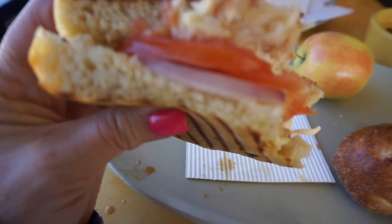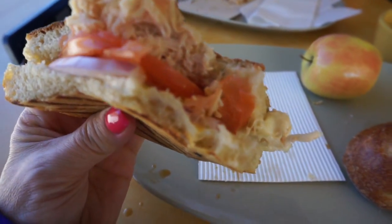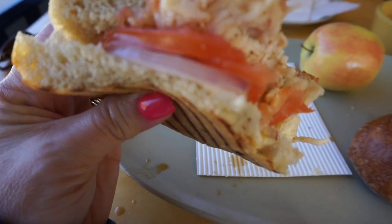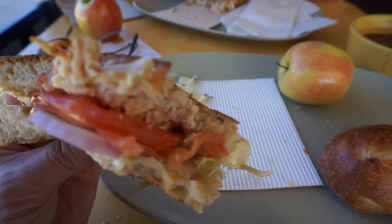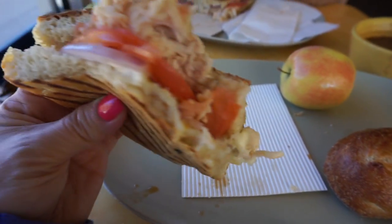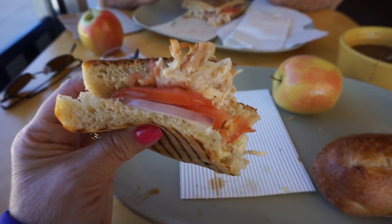Actually, I said this was turkey — this is a fontago chicken panini with raw onion, tomato, chicken, fontago cheese, and little bits of basil. So good!